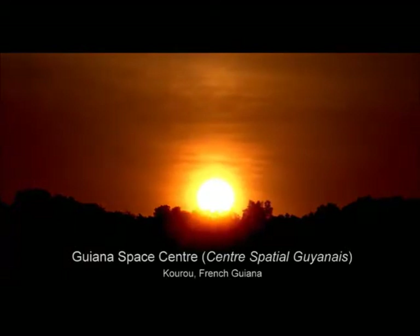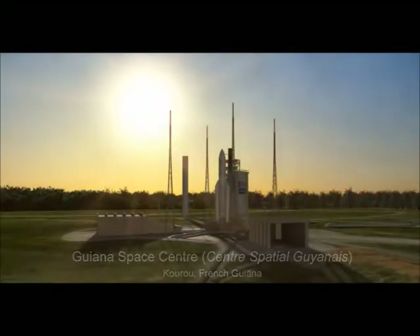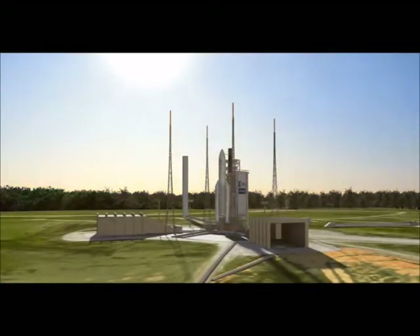As the sun rises over the Guiana Space Center, the team conducts final checks on the health and status of the Ariane 5 rocket and its payload — the James Webb Space Telescope, NASA's number one science priority.